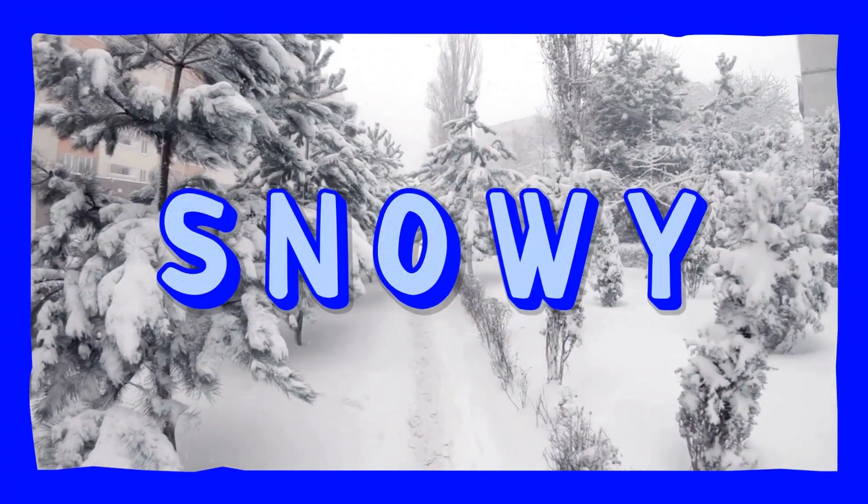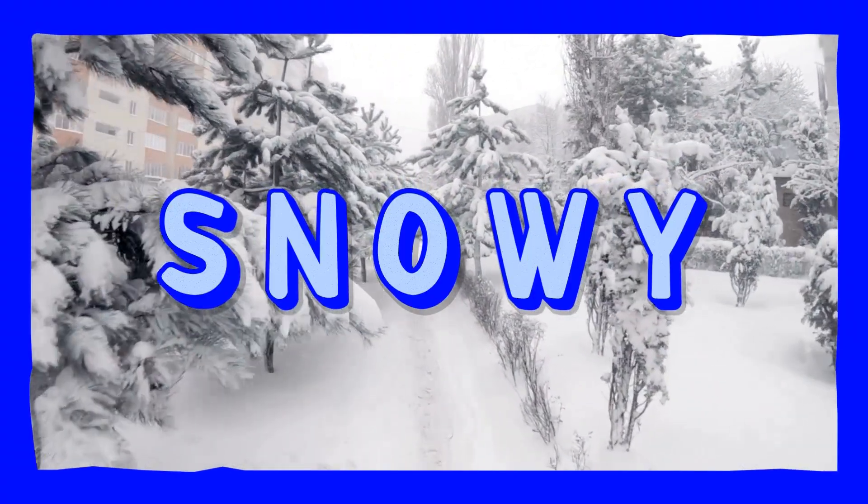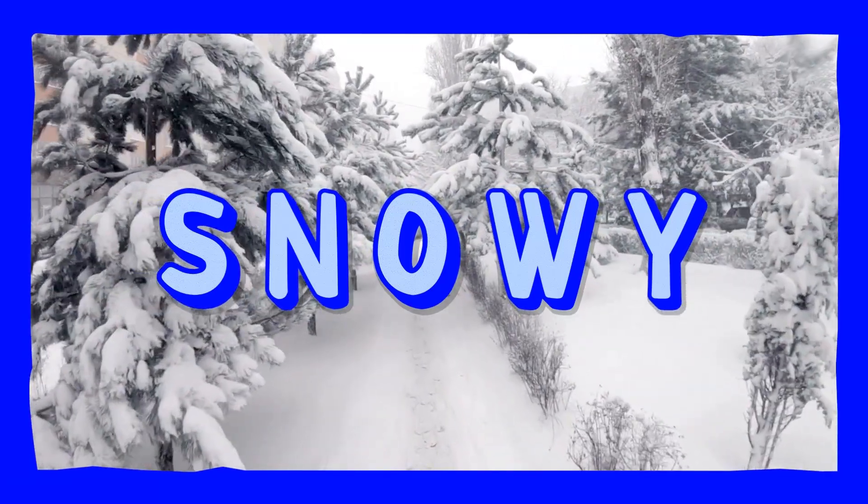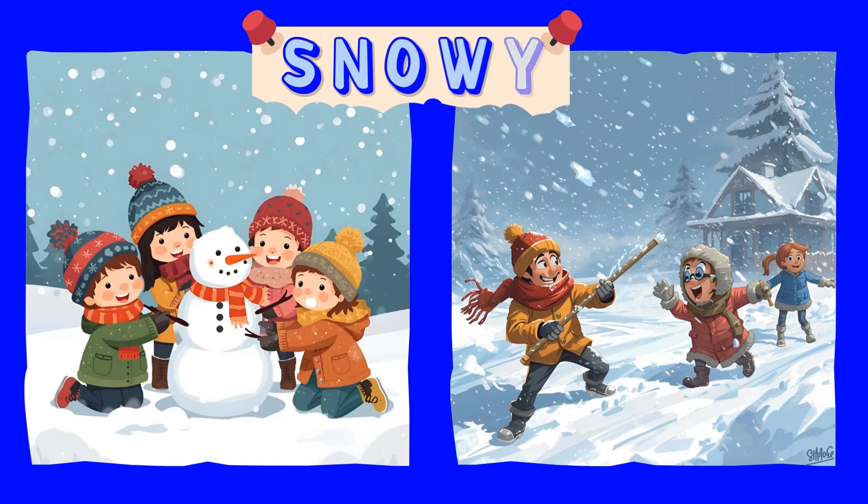Snowy! Snowflakes fall like magic from the sky. You can build snowmen and have snowball fights. That's a lot of fun! Snowy! Yay!